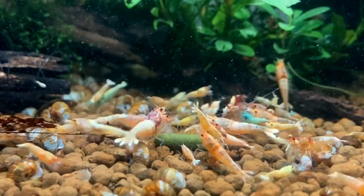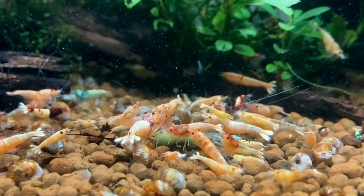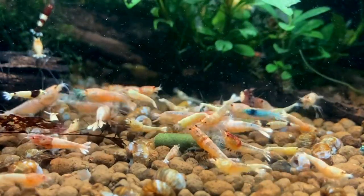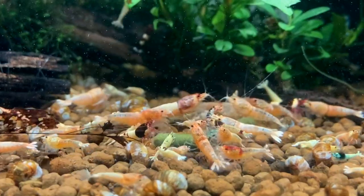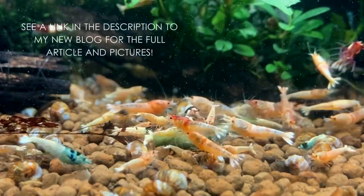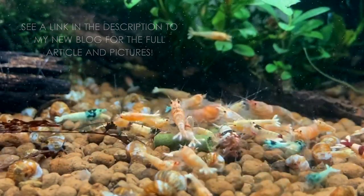The Taiwan Bee Shrimp is a very unique shrimp that appeared many years ago, and through years of selective breeding, it's created so many variants that we see and have today. Taiwan Bees consist of the following varieties: Blue Bolts, Red Bolts, Blue or Red Mosseras, Red, Black or Shadow Pandas, Red or Black Extreme, Red or Black One Stripe and Two Stripes.